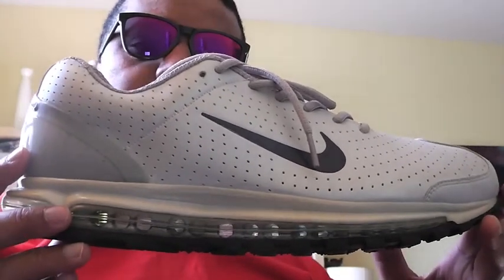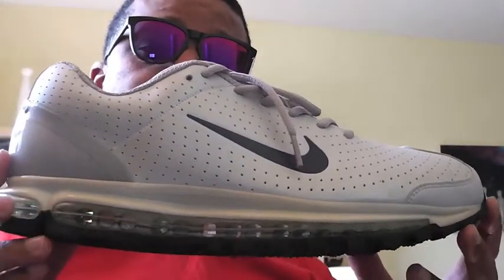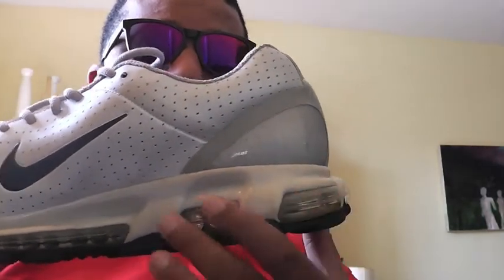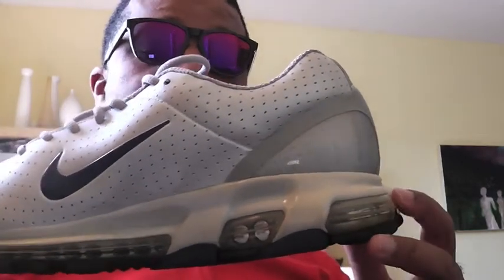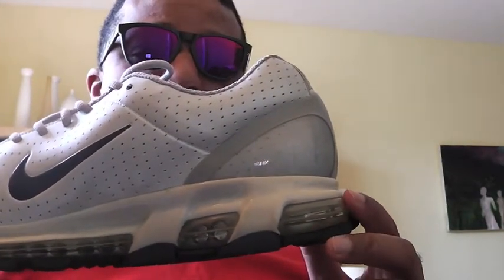The Air Max 2003 is super light on your foot and it also provides a total Air Max bag from the heel to the toe. I can see some of the pre-Air Max 360 elements where they're figuring out this cage at the heel, figuring out how to make it lighter, and eventually how this will be stripped off so we'll completely just see that airbag run from the heel to the toe.